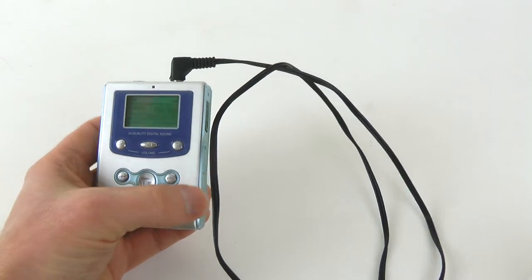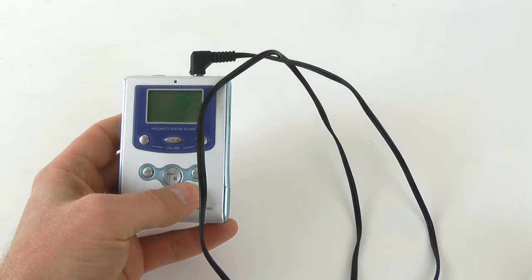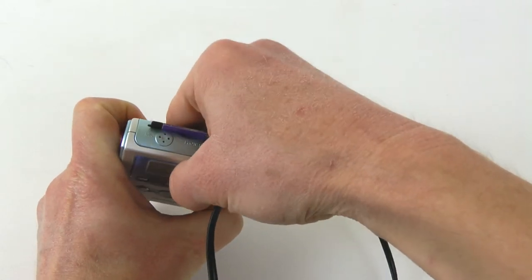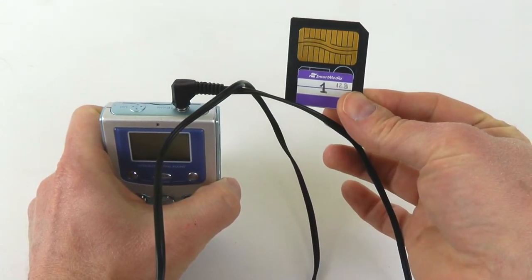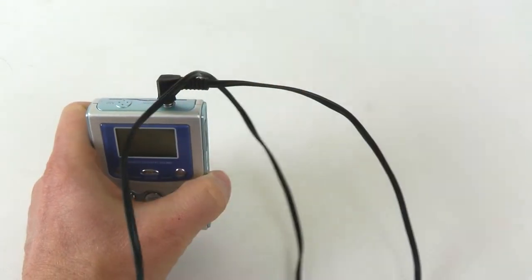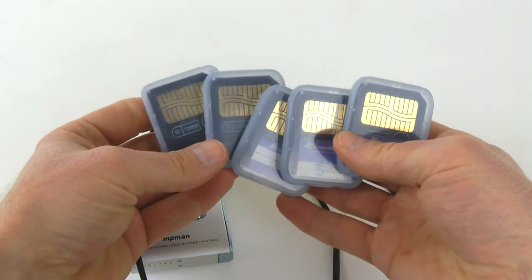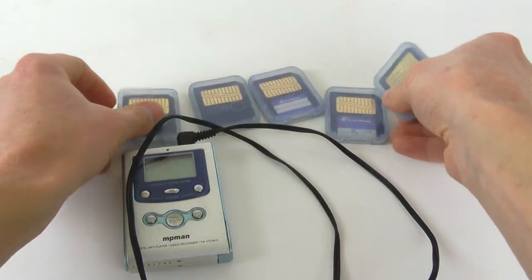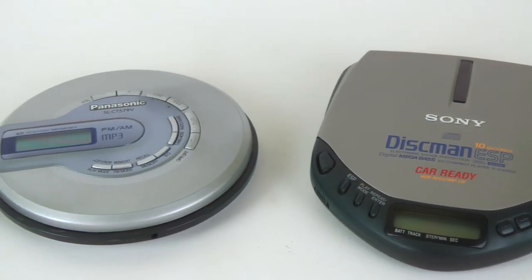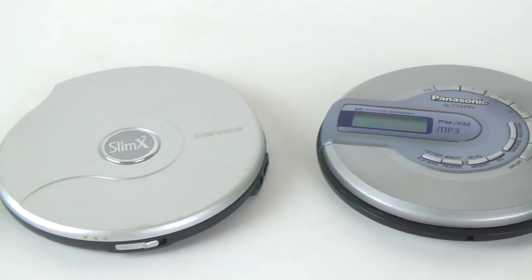I did not have a portable CD player 20 years ago — I switched from a cassette Walkman straight to a solid-state MP3 player. This is the MPman F60, and this is the largest SmartMedia card available: 128 MB, which can fit about 2 hours of audio at 128 Kbps. These used to cost $50, and they still cost about the same on eBay now, just because they are no longer produced. With the vinyl comeback and cassette comeback, I figured there has got to be a CD comeback, and I want to be prepared.